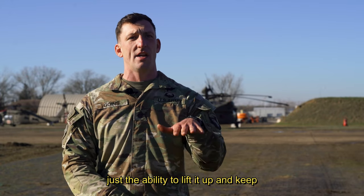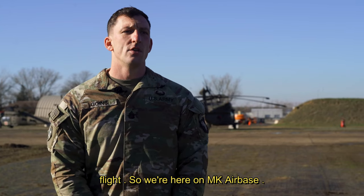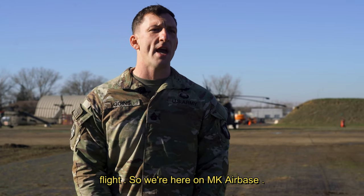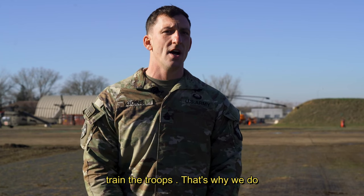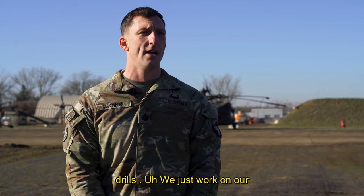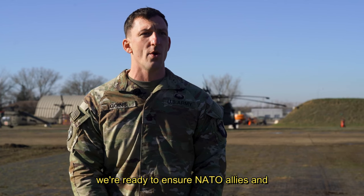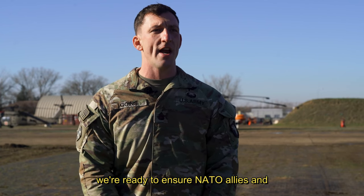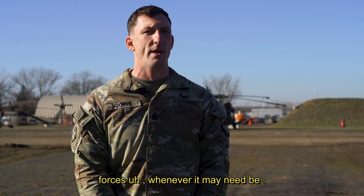It's just the ability to lift it up and keep it from moving as it's traveling and fly it. So we're here on MK Air Base. Our mission here is really just to train the troops. That's why we do these tasks like air assault elevator drills. We just work on our proficiency levels to make sure that we're ready to ensure NATO allies and make sure that we're ready to deter any forces whenever it may need be.